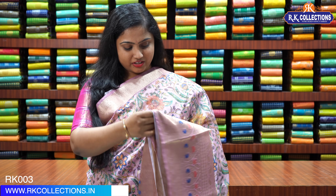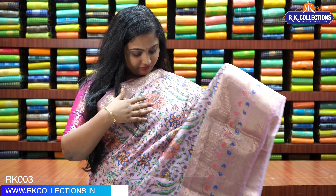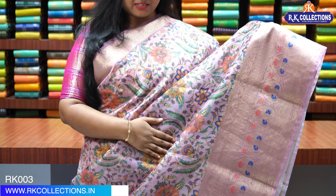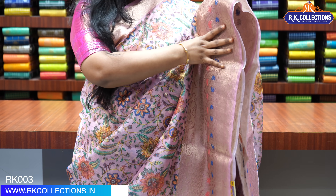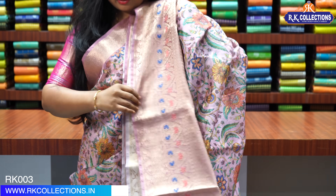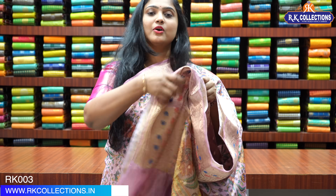We have five shades in this pattern. We have seen the first shade already. This is the second shade — a classy onion pink color. It has the same print as before with a big border on the bottom and a 3-inch border on the top. The pallu and blouse are the same as the first saree. Priced at Rs. 1,980.